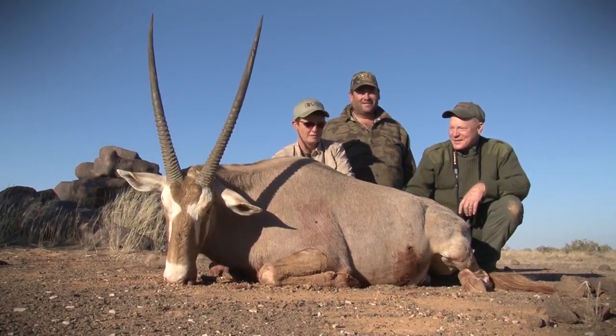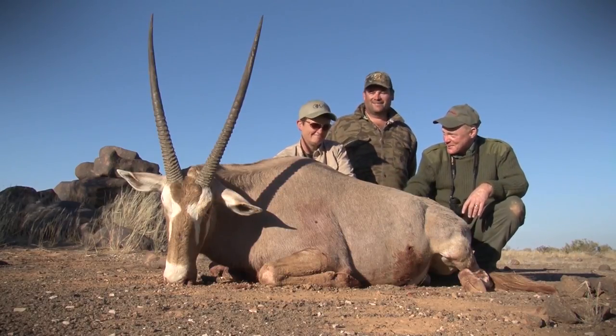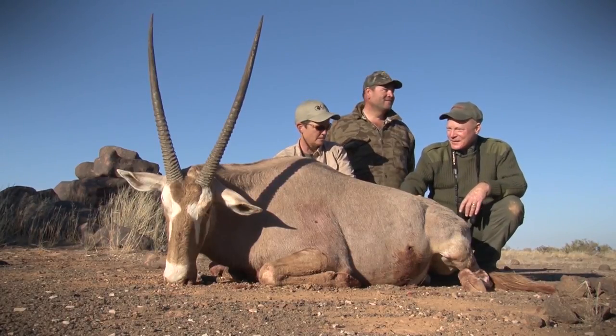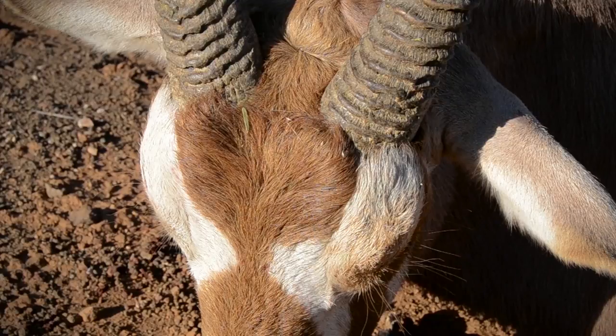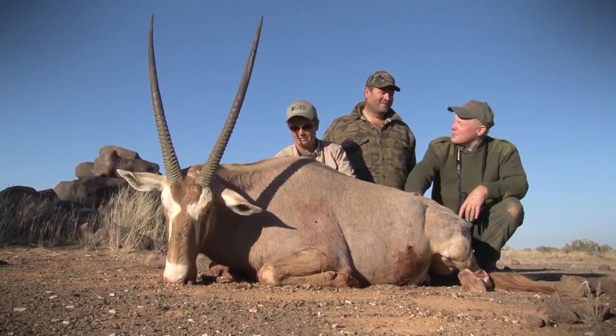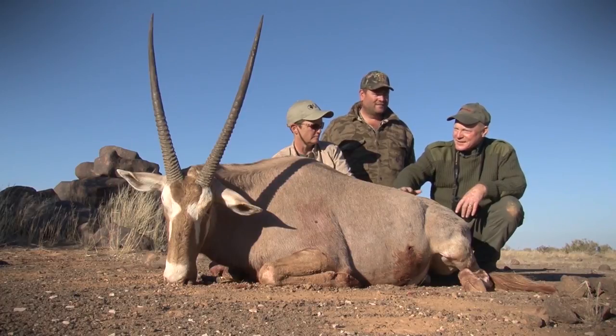It's a beautiful animal. Most people start with a regular color phase Gemsbuck. This is your first one, isn't it? That's correct. It's a beautiful thing, and this is actually the first one of these golden Gemsbuck that I've ever seen. I've never seen one before. This is beautiful. Barry, you've been breeding these up for like 15 years, and they're just now getting to where they're in shootable numbers. Tell us about this.